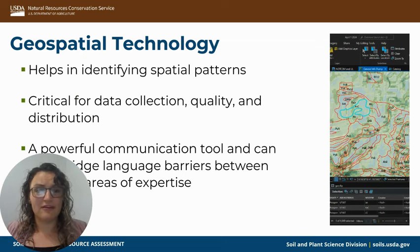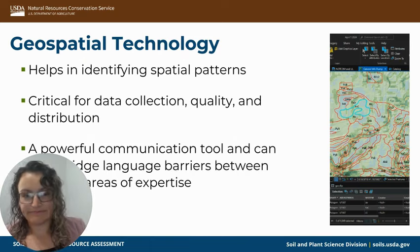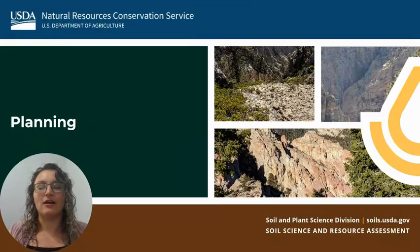Some uses I've had with geospatial technology include identifying different spatial patterns. It's been critical for data collection, the quality and distribution of that data, and it's a very powerful communication tool that can really help bridge language barriers between different areas of expertise.